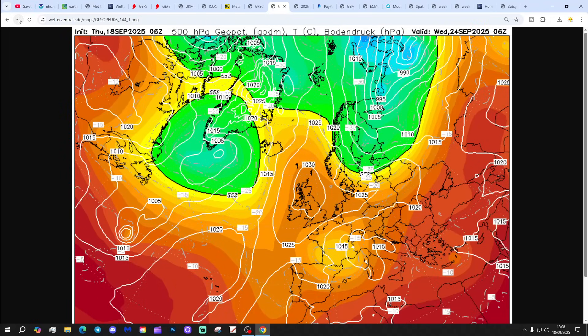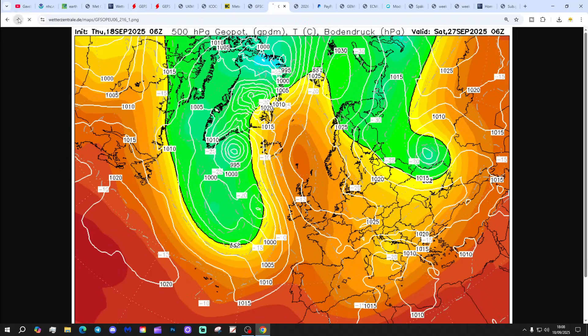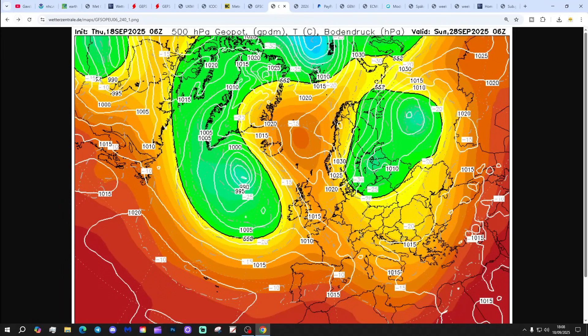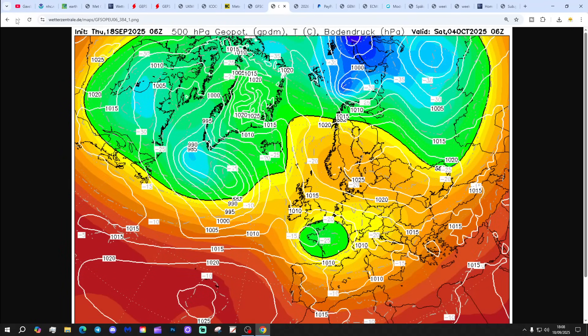GFS 6Z again builds in that high pressure next week - chilly by night, not too bad by day. By day 10 we take the high pressure up towards Scandinavia. Do we pull in a proper easterly? Not really, because low pressure starts flirting to our south and west. The blocking is maintained though, up to the 4th of October, and it's probably just remaining generally dry but quite chilly in most places, with some rain in the west and southwest.